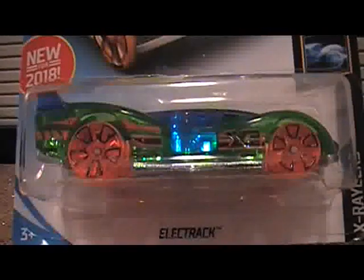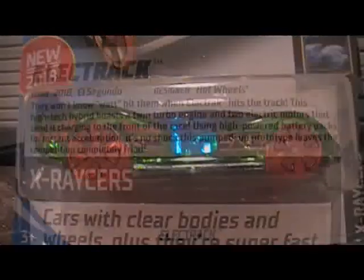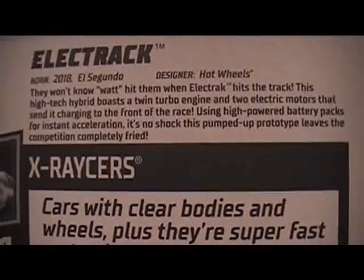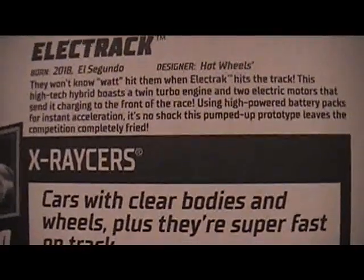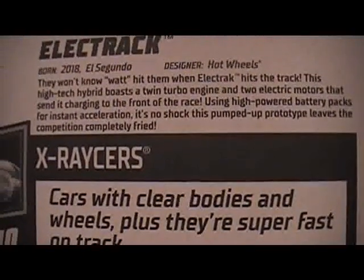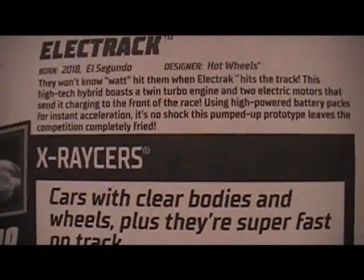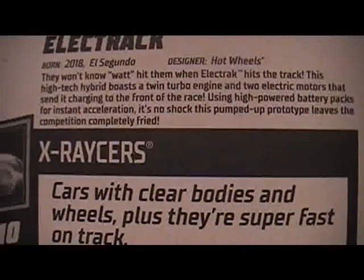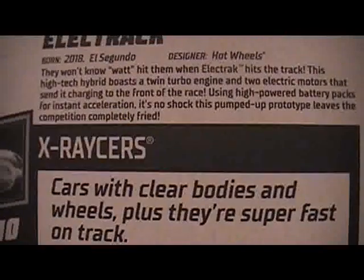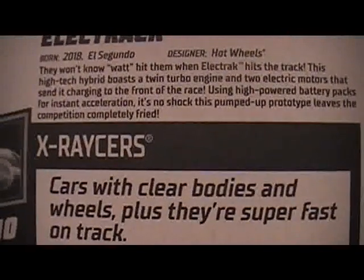The next car is number 281, ELECTRACK. They won't know what hit them when ELECTRACK hits the track. This high-tech hybrid boasts a twin turbo engine and two electric motors that send it charging to the front of the race, using high-powered battery packs for instant acceleration. It's no shock this pumped-up prototype leaves the competition completely FRIED.